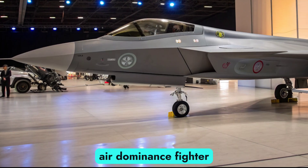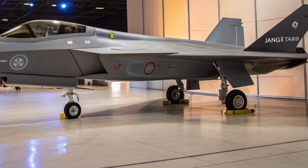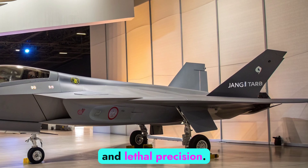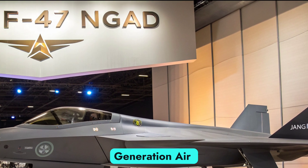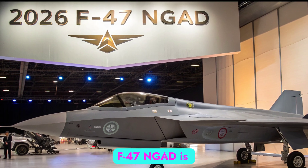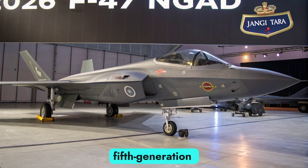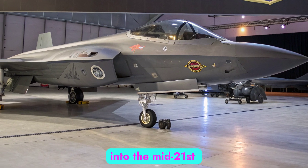This next-generation air dominance fighter represents the cutting edge of American aerospace engineering, embodying stealth, speed, adaptability, and lethal precision. Built under the highly classified Next-Generation Air Dominance program, the F-47 NGAD is designed to replace and surpass even the most advanced fifth-generation fighters, ensuring U.S. air superiority well into the mid-21st century.